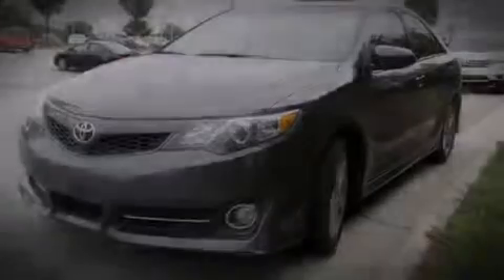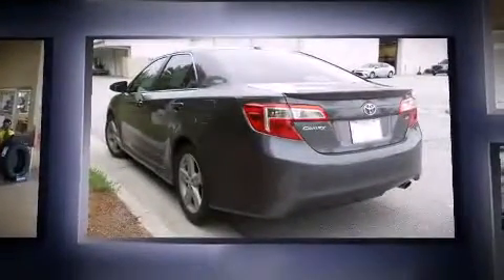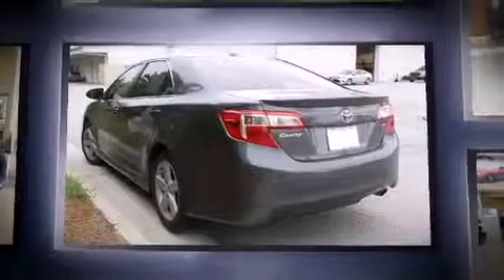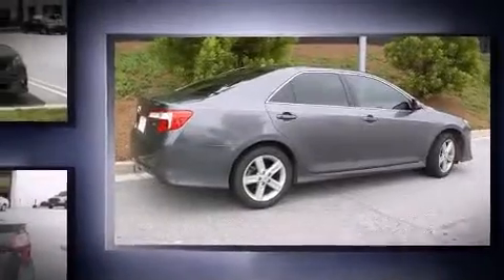Sensibility and practicality define the 2014 Toyota Camry. This four-door, five-passenger sedan still has fewer than 30,000 miles. It features an automatic transmission, front-wheel drive, and a 2.5-liter four-cylinder engine.